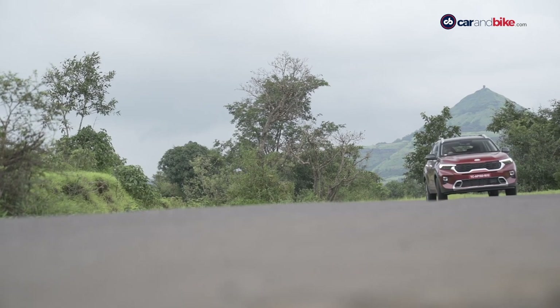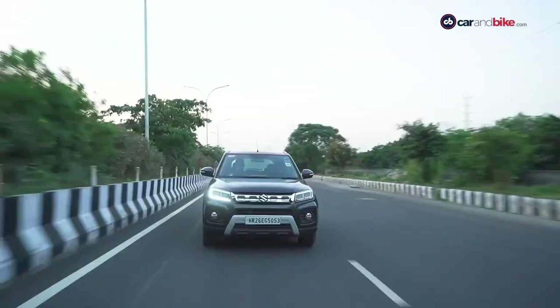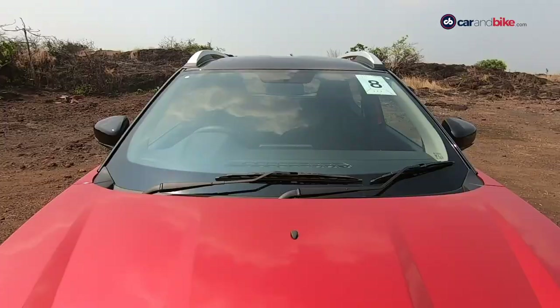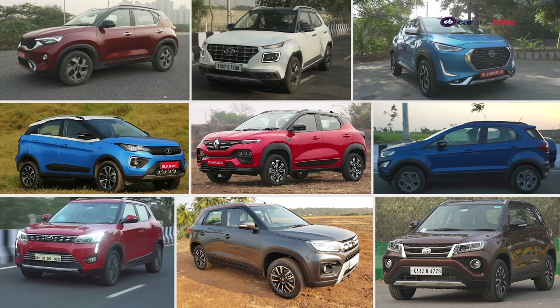One of the first concepts that you study in economics is perfect competition, and a near-perfect example of that in the Indian automobile industry is the subcompact SUV segment. With the coming of the Renault Kiger, Indian car buyers have nine car models to choose from, with each model getting multiple variants too. So it is a problem of plenty.